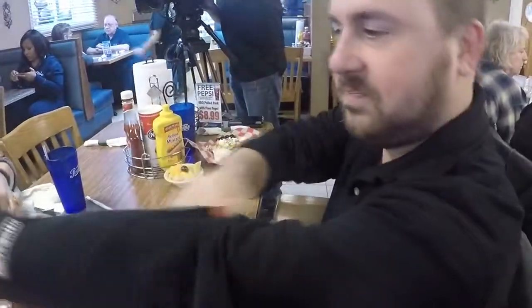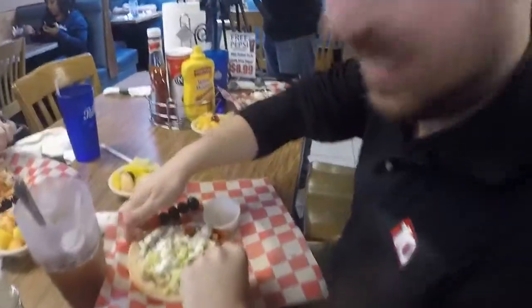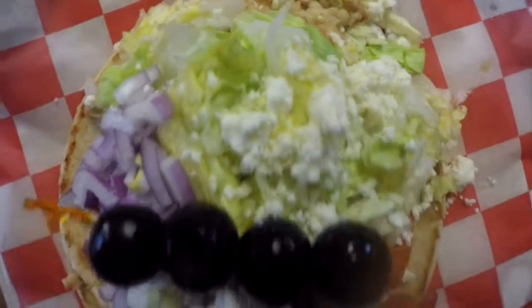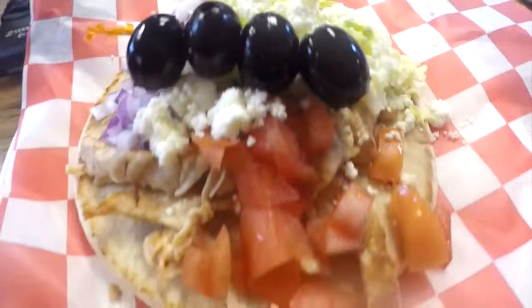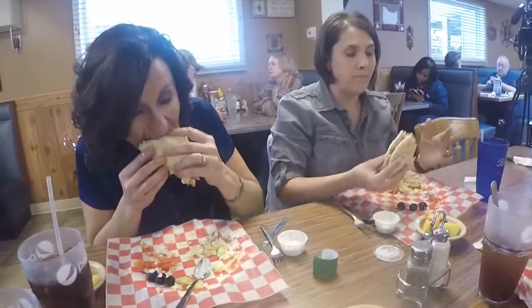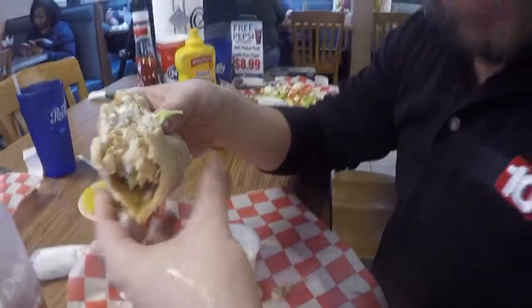I'm going to have to hike up the sleeves — it's going to get messy. So how does the chicken gyro with a side of fruit measure up to the healthy guidelines Sarah gave us? It had lots of vegetables, a healthy protein source which was the chicken, a whole grain source which was the pita, and tons of color coming from fruit as well. She hit all the marks, really.